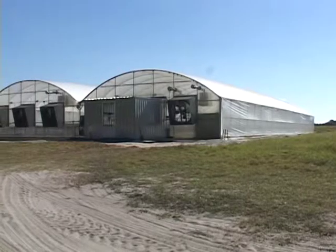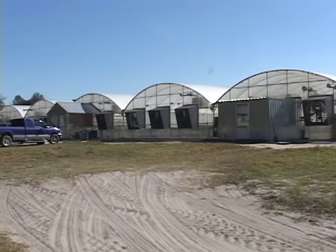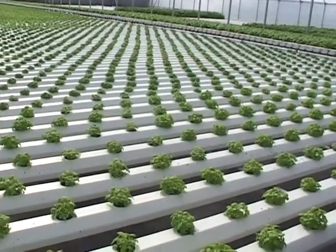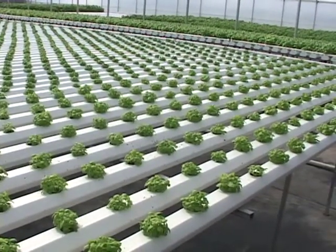So before we plant our first seed, before we plant our first transplant, or before we plant our first flower bulb, we've got to know where we're going to take this product once we get it grown. There's a number of different size growing operations here in Florida from very small to very large. The large growers — something in the range of maybe a half an acre or more in greenhouse space dedicated to hydroponic production — would probably be targeting brokers that deal with those particular products.